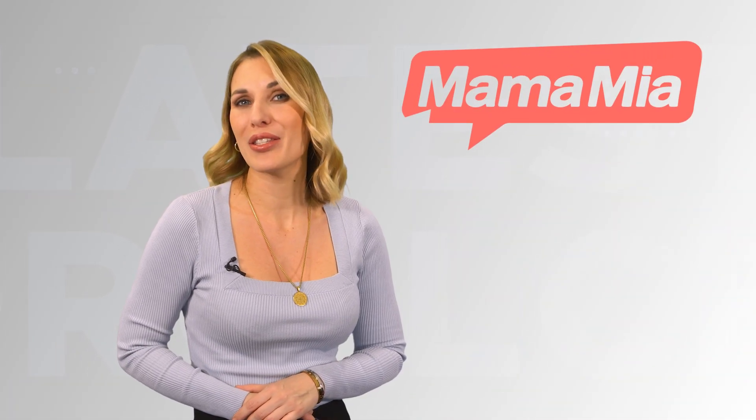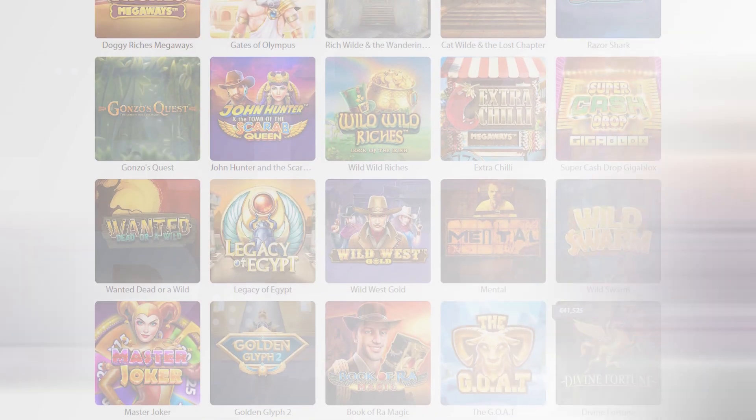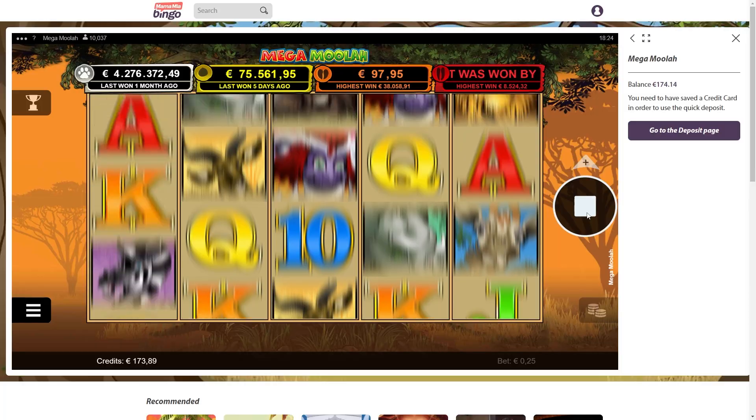The expression Mamma Mia is used when someone is angry, upset, surprised or amused. Did our tester have to use it while investigating multi-licensed Mamma Mia Bingo?